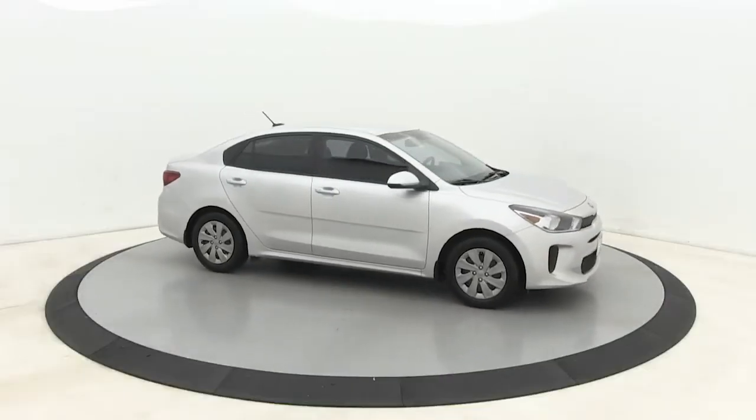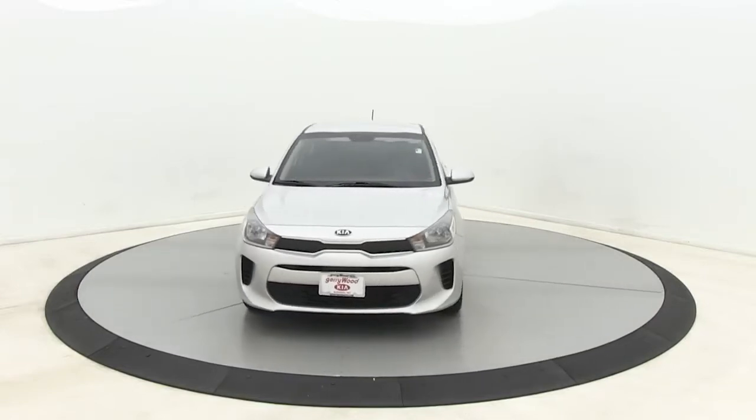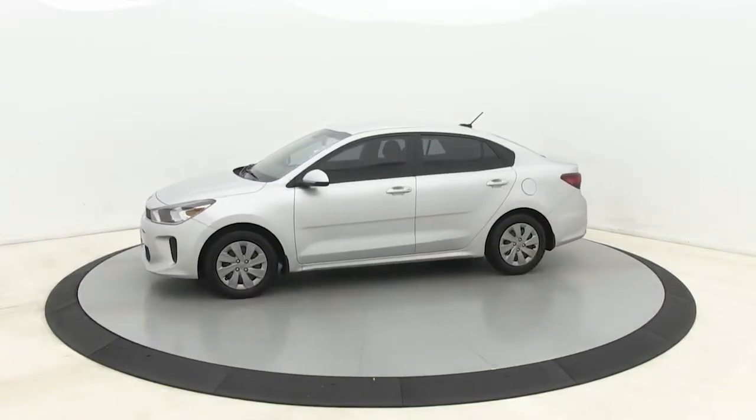This could be the car for you. The 2019 Kia Rio. With less than 45,000 miles on the odometer, this vehicle stands out from the rest.